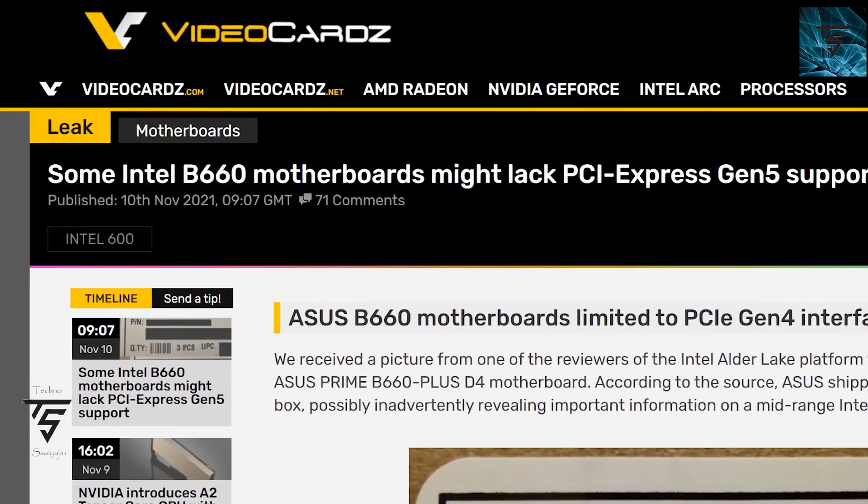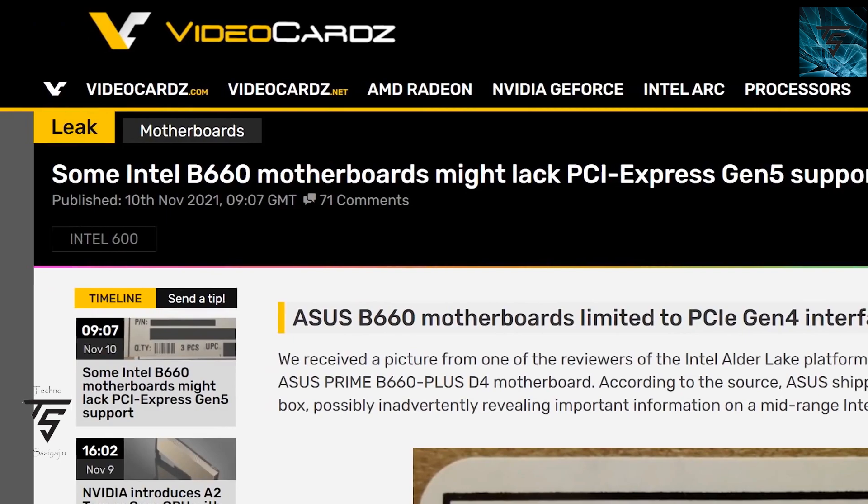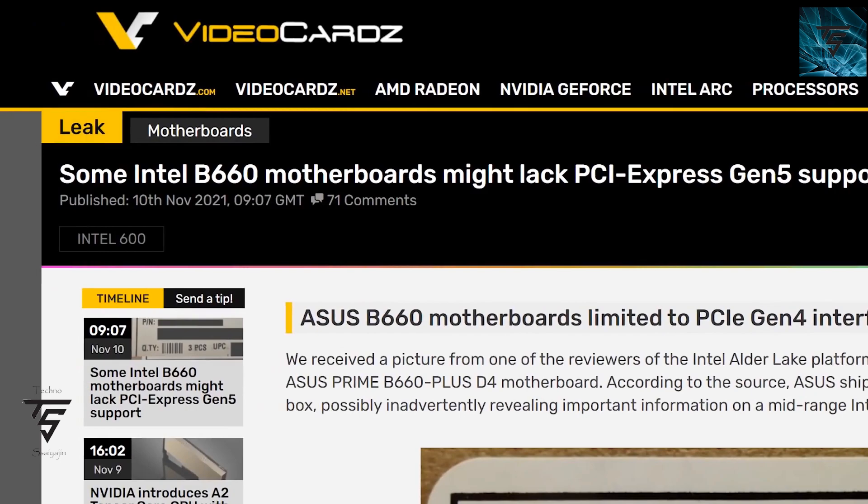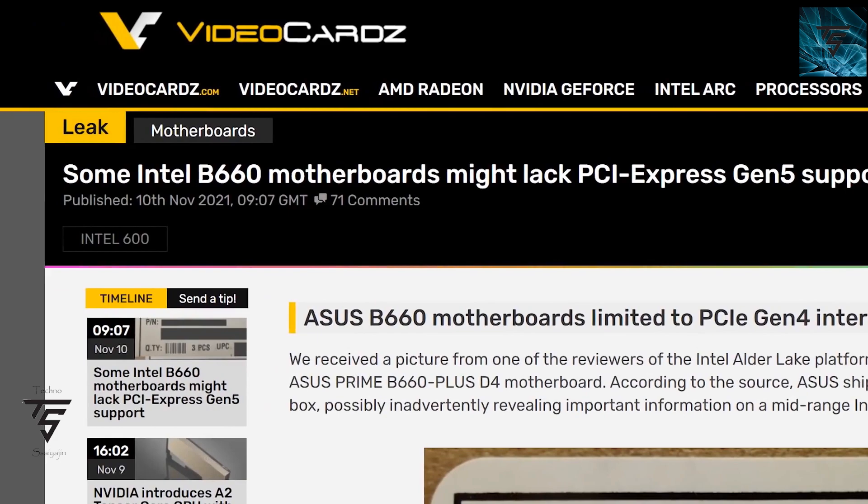Welcome to Technosage on YouTube. Today we are having a leak-style video about Intel Z690 motherboards with PCIe 5 support, which we will look into.